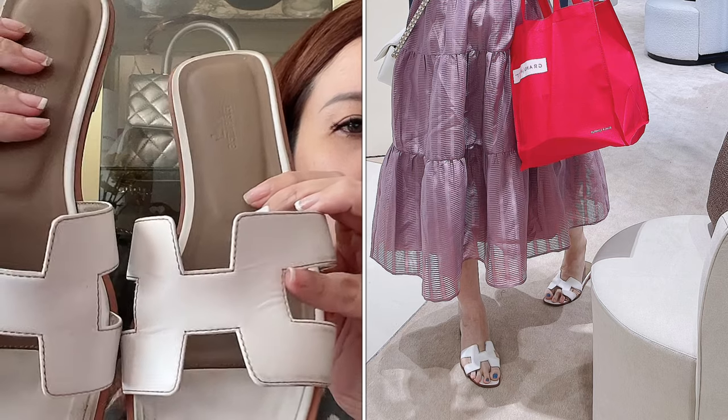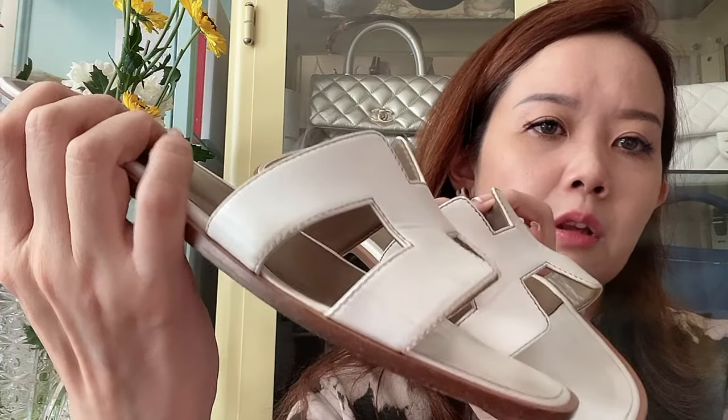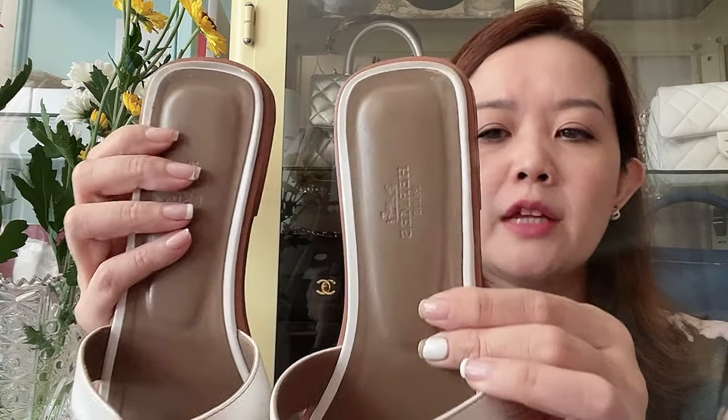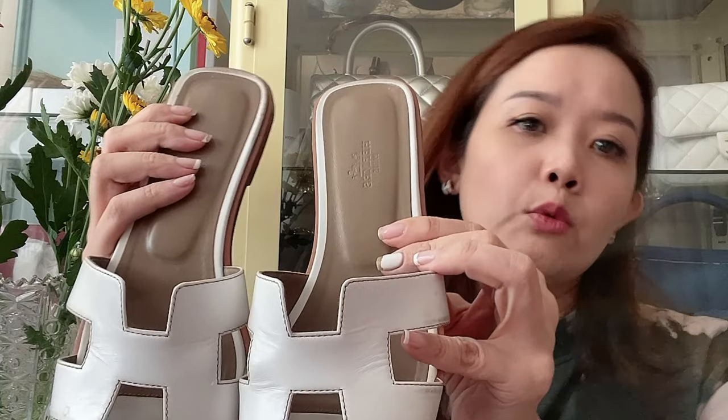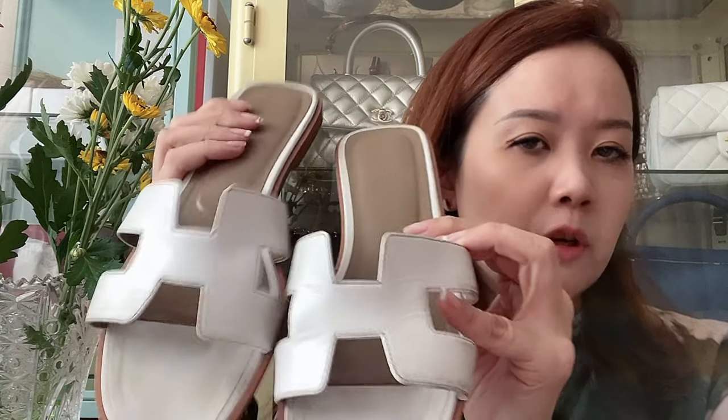Another thing I use or wear a lot is definitely my Oran sandals, in white. You can see the creases from how much I've worn this pair. White just goes with a lot of stuff, especially on weekends — it's great for everything. I don't wear these to the office because I don't like wearing open-toe shoes to work, but that's just personal preference.